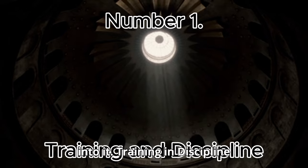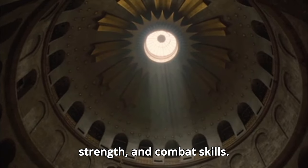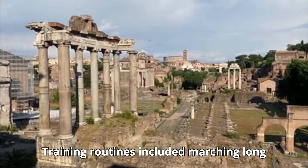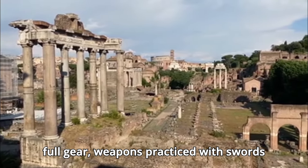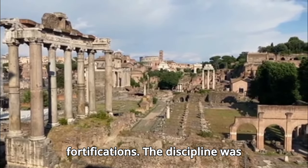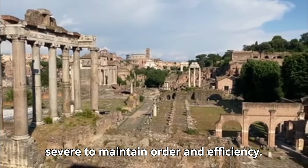Number 1: Training and Discipline. Roman soldiers underwent intensive training that emphasized endurance, strength, and combat skills. Training routines included marching long distances — up to 20 miles a day — with full gear, weapons practice with swords and javelins, and constructing fortifications. The discipline was severe to maintain order and efficiency.